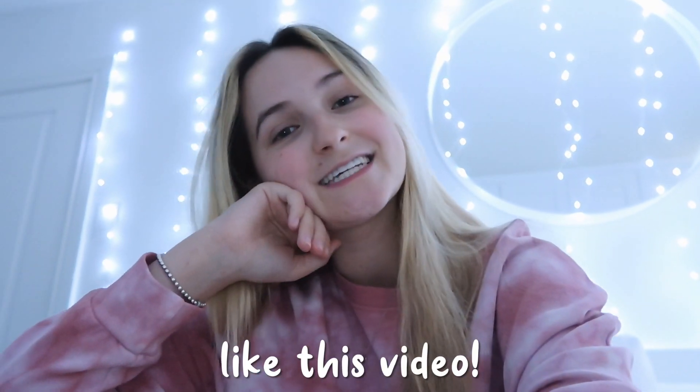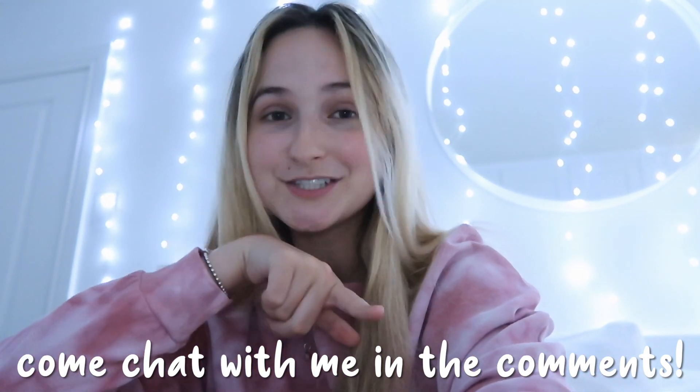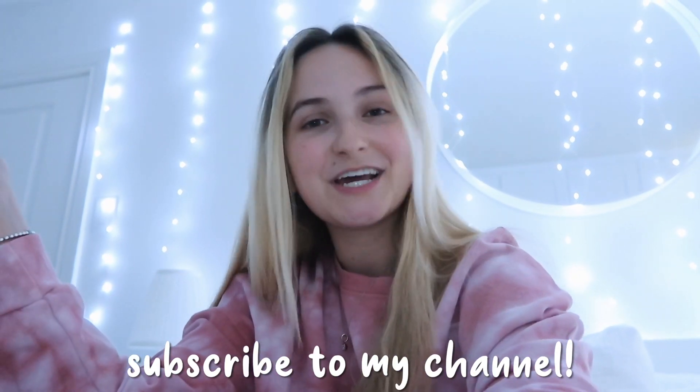If you enjoy this video, don't forget to give it a thumbs up. Leave me a comment down below because I respond to every single comment — I'd love to talk to you. And of course, subscribe to my channel if you are not already. And now let's go take a shower, because that is the first thing I need to do to feel clean and set up the rest of this self-care routine.